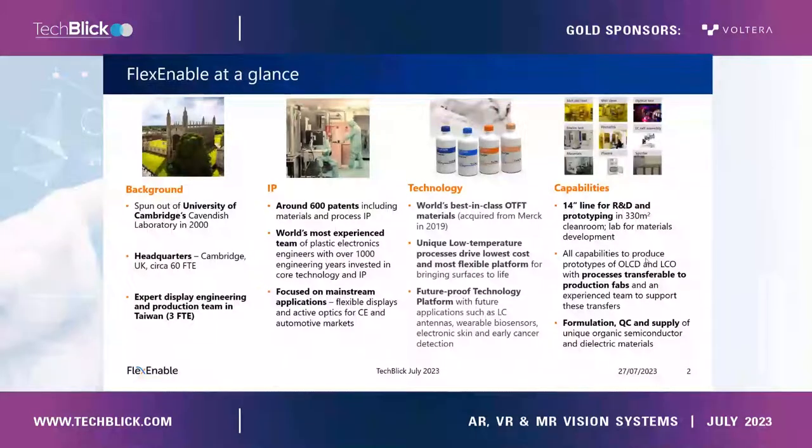Let me give a brief introduction to FlexNable. We are based in Cambridge in the UK. We're a team of about 60, mostly scientists and engineers who've developed this technology — the recipe and ingredients for manufacturing liquid crystal optics and organic transistors on optically ideal plastic films, using processes that are compatible with existing display manufacturing lines. You can take an existing amorphous silicon display fab and repurpose it to manufacture flexible liquid crystal optics, which is something we're working with fabs on right now.